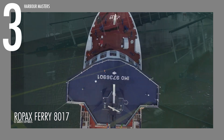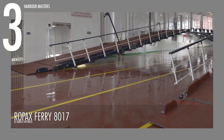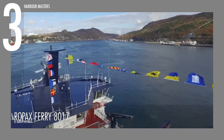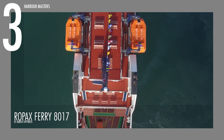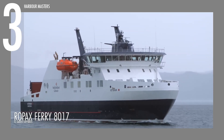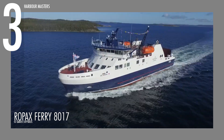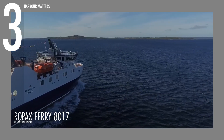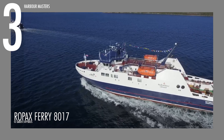Inside, the vessel provides expansive, well-appointed accommodations, focusing on passenger well-being and security. The interior layout is thoughtfully designed, maximizing passenger flow and incorporating advanced systems for climate control and noise reduction, providing a smooth and enjoyable journey. Whether for short or medium-distance routes, the Ropex Ferry 8017 combines striking looks with practicality for both commercial and leisure travel.